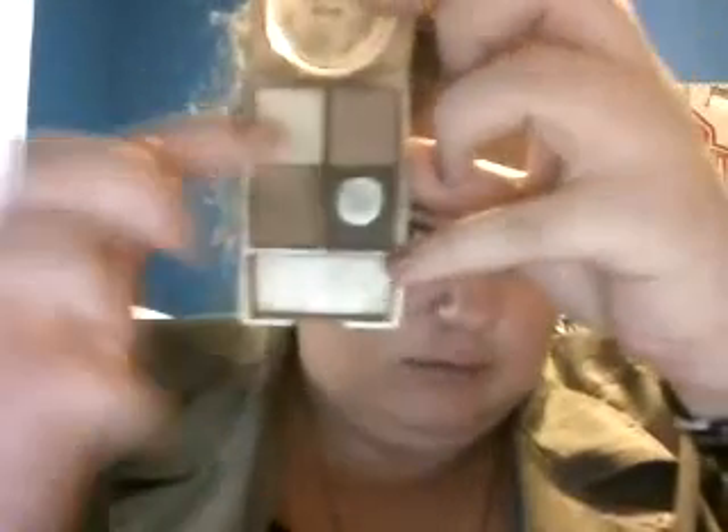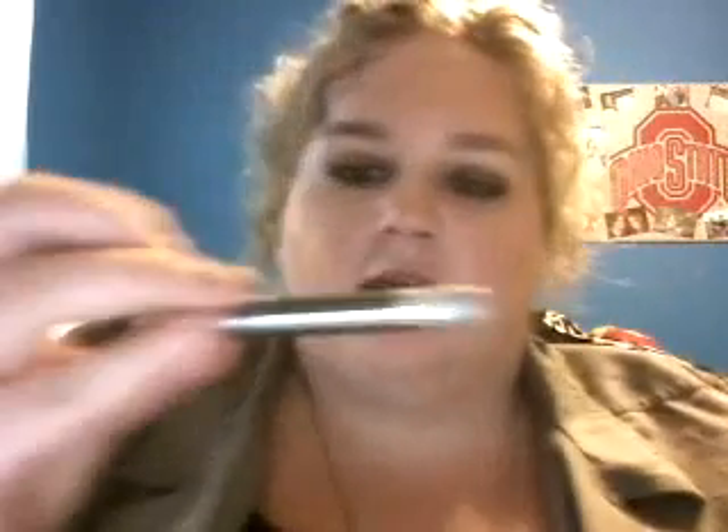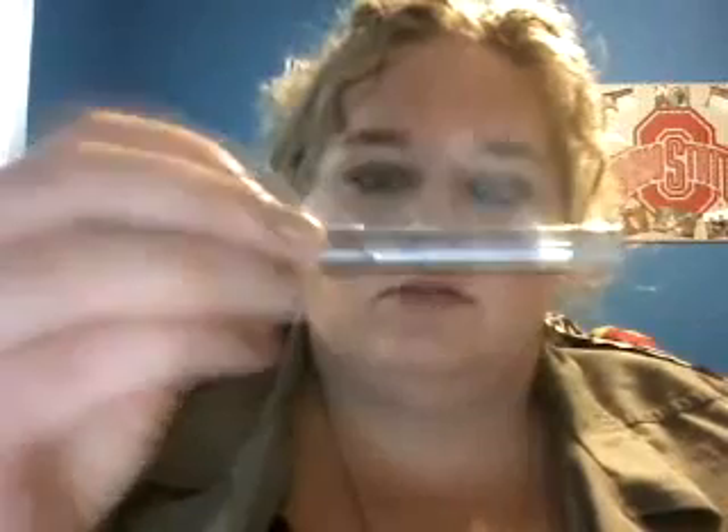I did my makeup using this L'Oreal Compact in Earthscape colors — it's just a quad, I've showed you guys this one before. I use the three darkest colors. My Glam Eyes Mascara. And then this Wet n' Wild cream eyeshadow pencil — or eye crayon, that's what I call them — in the color graphite. These are $1.99 right now at Walgreens.